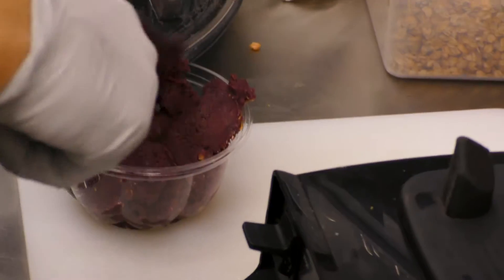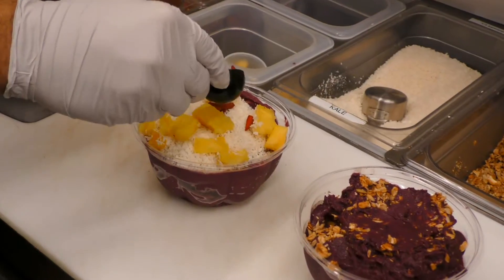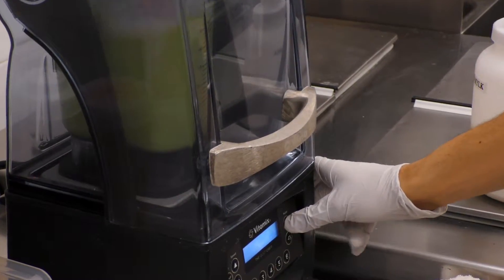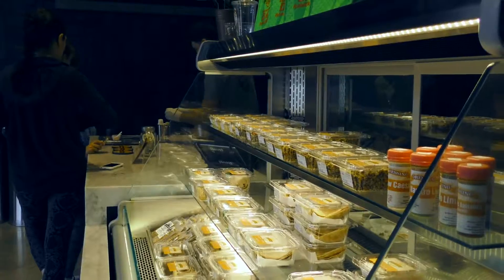One of our specialties is our acai bowls. We blend acai, banana, coconut water, almond milk, berries, pineapple, peanut butter, and all sorts of ingredients. The most popular thing to get here is definitely our PB&A, peanut butter and acai bowl.